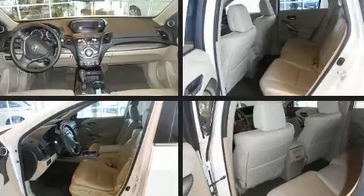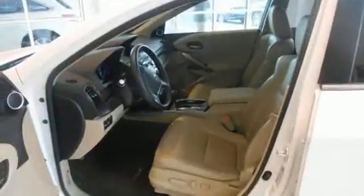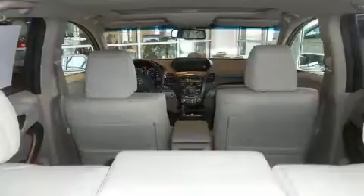Acura ensures the safety and security of its passengers with equipment such as front-side impact airbags, a security system, and four-wheel disc brakes with ABS.